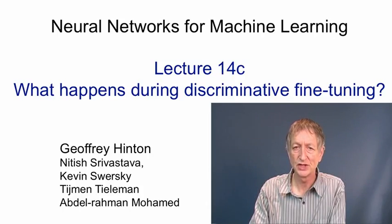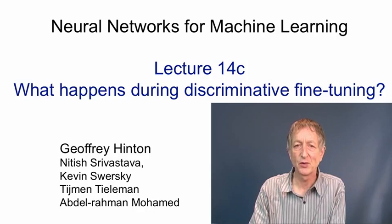In this video, we'll look in more detail at what happens when a neural network is discriminatively fine-tuned after it's first been pre-trained as a stack of Boltzmann machines. What we'll see is that the weights in the lower layers hardly change at all, but that nevertheless these tiny changes make a big difference in the classification performance because they put the decision boundaries in the right places. We'll also see that the effect of pre-training is to make deeper networks more effective than shallower ones — without pre-training, it's often the other way around. Finally, I'll give a fairly general argument about why it makes sense to start by doing generative training and only after this is well underway to consider discriminative training.